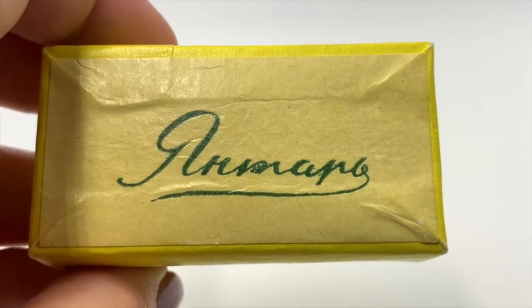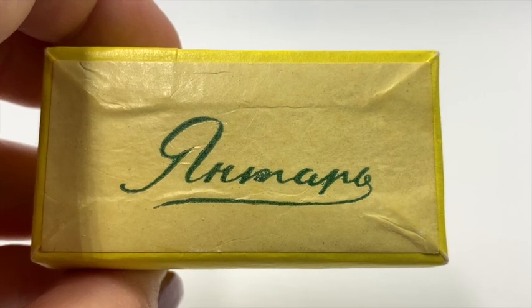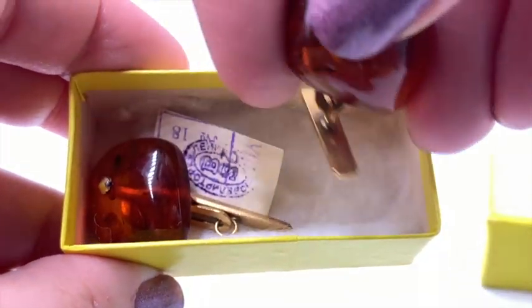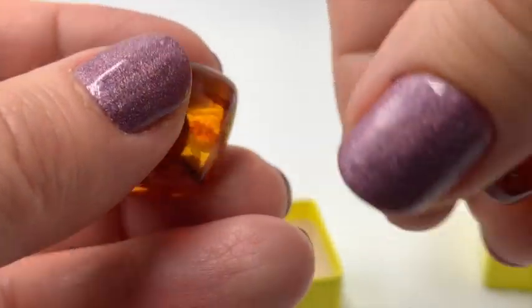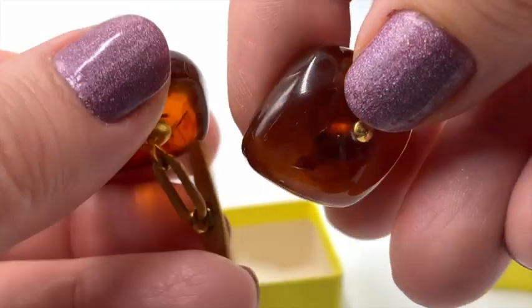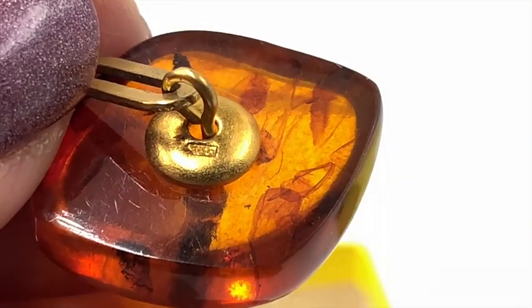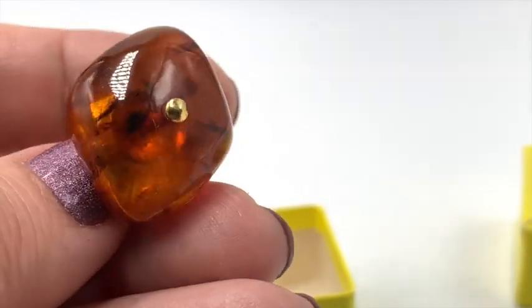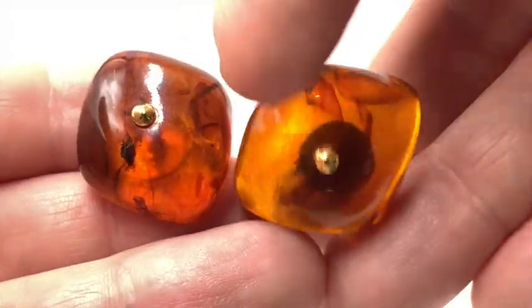I'm not sure what this says — is that supposed to say Romano? I don't know. But there's something really pretty inside. These are very lovely amber cufflinks. I got these, and these are Russian, or some sort of Eastern European country. They're not real gold — I can't remember what that says now. I think that's just the maker's mark. But these are really beautiful, and these are genuine amber — I tested these. And I love when you get stuff in the original box.